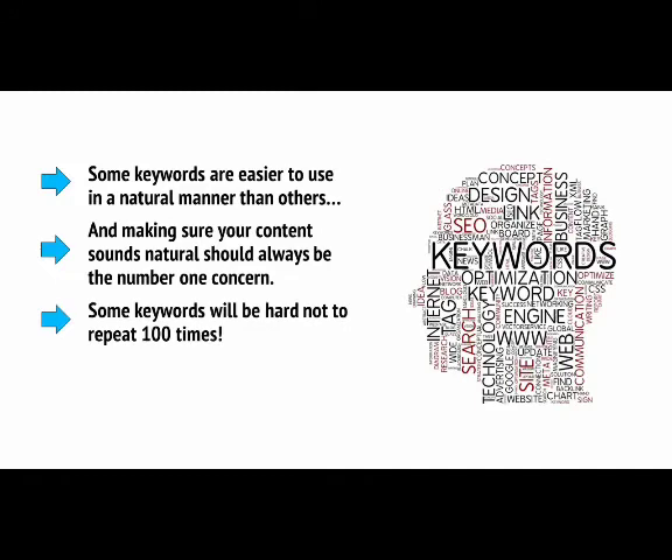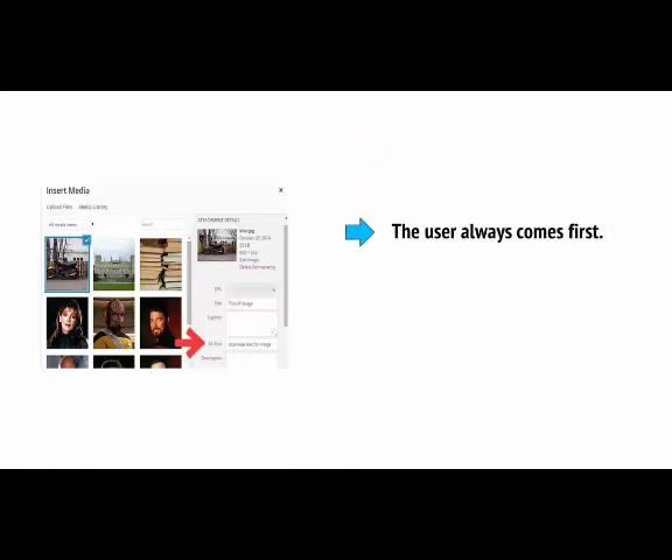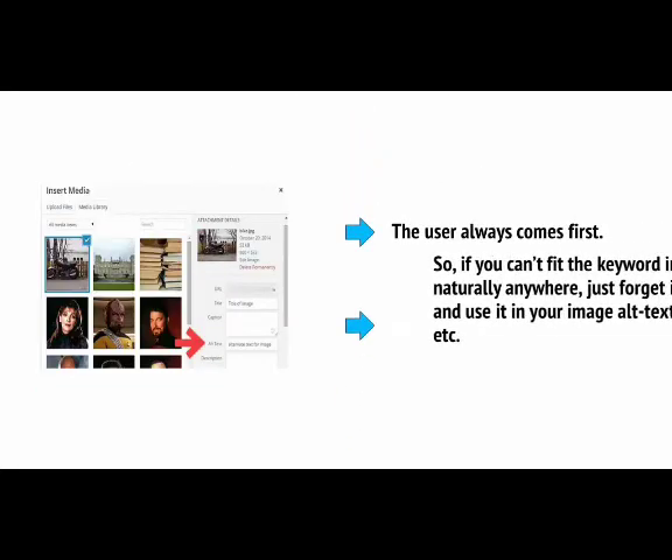Some keywords will be hard not to repeat 100 times, while others will never feel like they can come up naturally. The user always comes first, so if you can't fit the keyword in naturally anywhere, then just forget it and use it in your image alt text, etc.